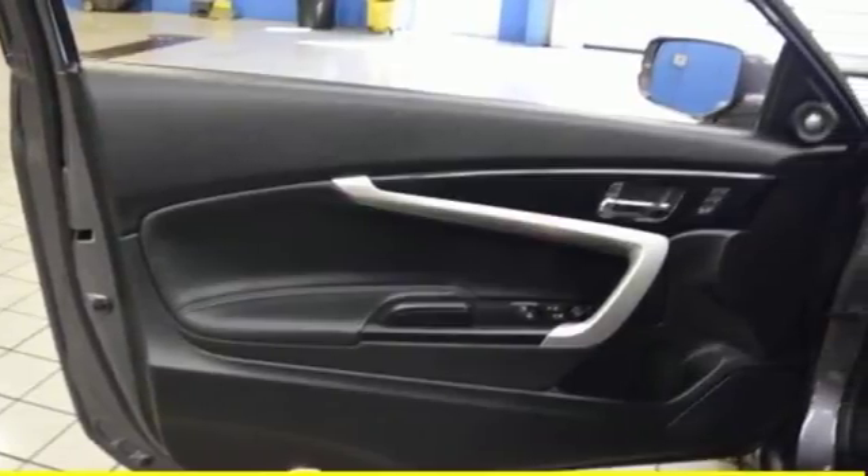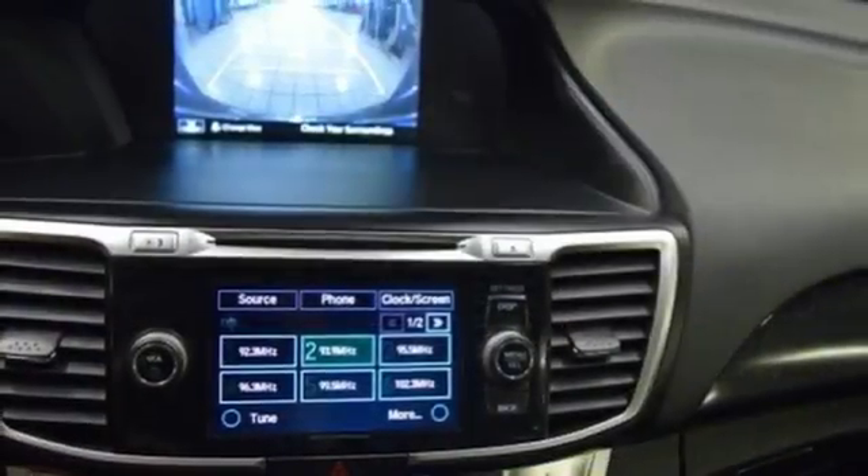It's equipped with steering wheel audio controls, climate control, and power windows, locks, and mirrors. You also get cruise control and alloy wheels.